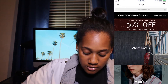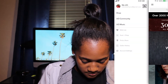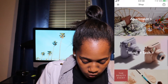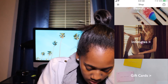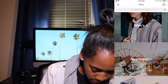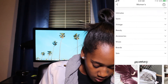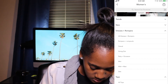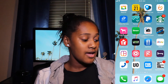Next we have Urban Outfitters, which is another store similar to Forever 21, though they're actually pretty expensive. They have women's, men's, and apartment sections where you can find home decorations and stuff. There's also intimates, gift cards, and sale sections. You can browse all the different categories — bottoms, tops, dresses — pretty much the same concept.